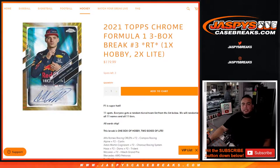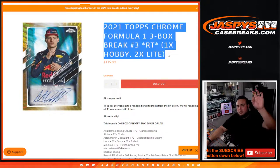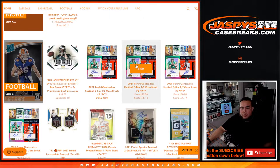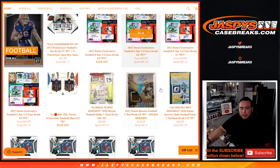What's up everybody, Jason here for JaspeysCaseBreaks.com. We just sold out another 2021 Topps Chrome Formula One three-box break, random teams number three. Again, random team number three is sold out, as you can see. It does not have a promo name on the title anymore, so this break is just a normal break. If you go to the website, you can see any other promo breaks.